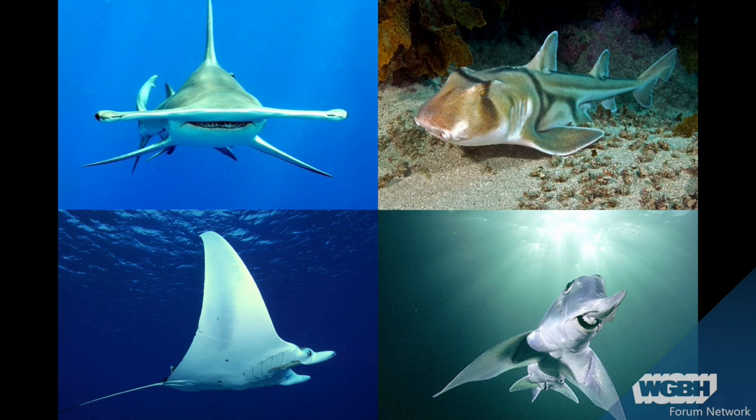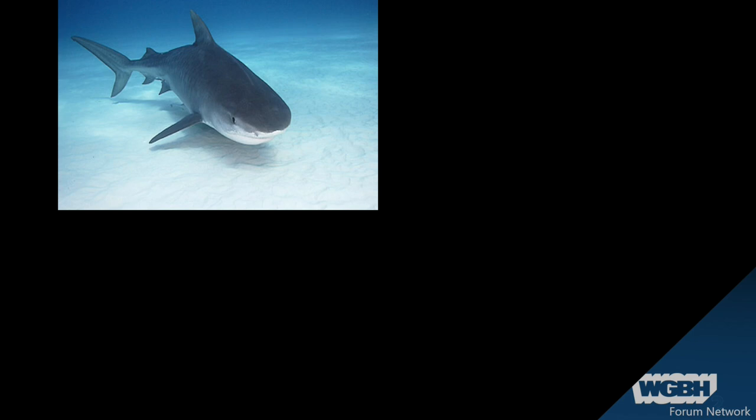And mantas. And this little guy — this is a chimera, or an elephant fish, or a ratfish. They are all closely related to sharks because they are all chondrichthyan fishes, or all fishes that have cartilage as a skeleton. So wiggle your nose, wiggle your ears — that's actually made of cartilage. Very soft and rubbery and flexible. And a shark's skeleton is made of cartilage.